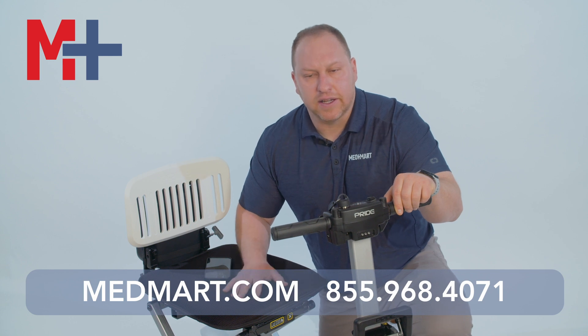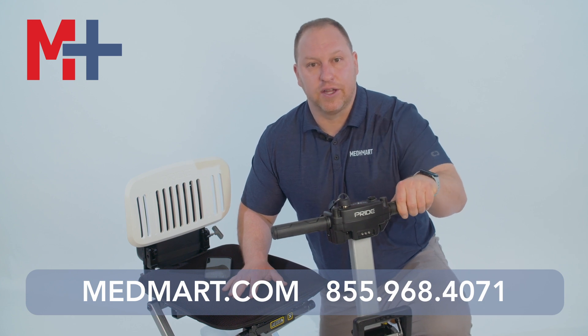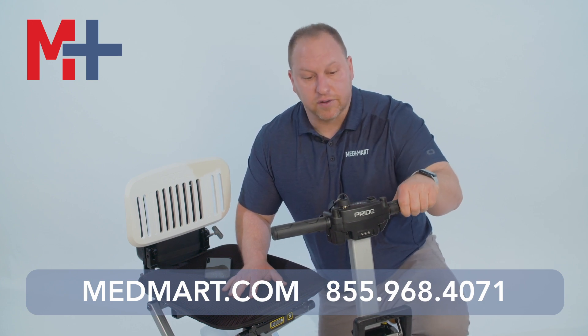They've been in the game for over 25 years making mobility scooters. They make the best quality, they make the best parts, they have the best service, and that's why we trust in Pride. The iGo is a folding scooter that you can count on for quality and ease of use.